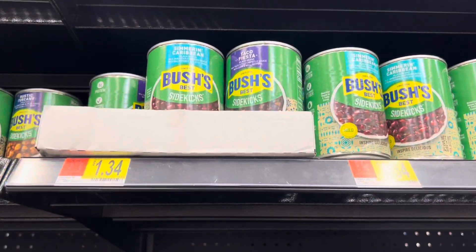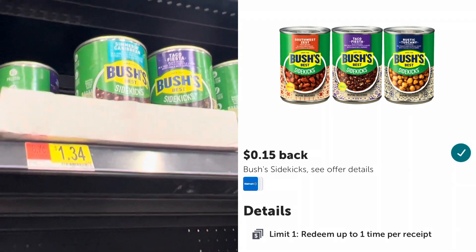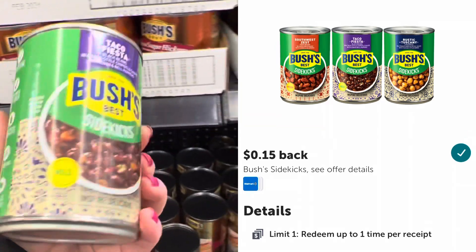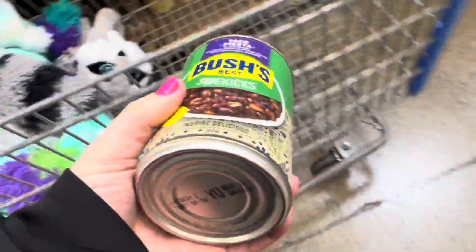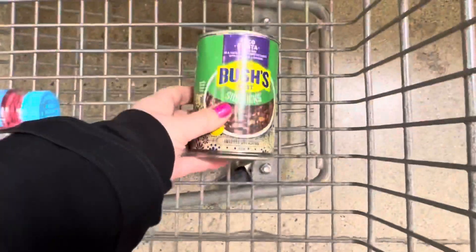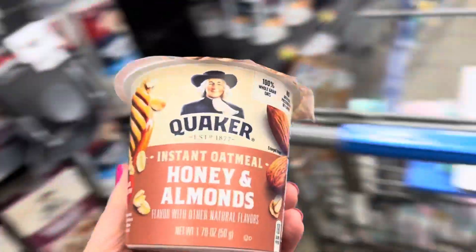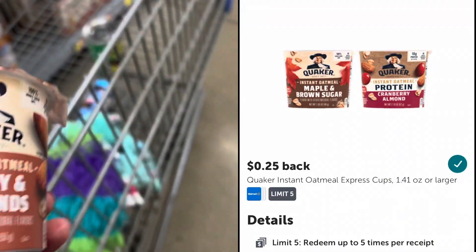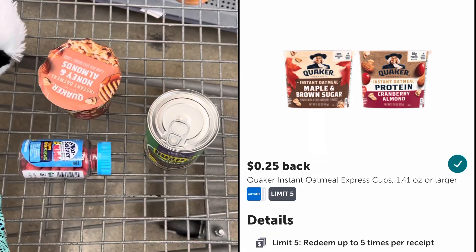The next rebate I'm going to do is on this can of Bush's Sidekick beans. They're priced at $1.34 and Ibotta is giving back 15 cents, so after that rebate it will be $1.19. Next, I'm going to pick up this cup of oatmeal. It's priced at $1.18 and we have a rebate on Ibotta for 25 cents back, so after that rebate this will be just 93 cents.